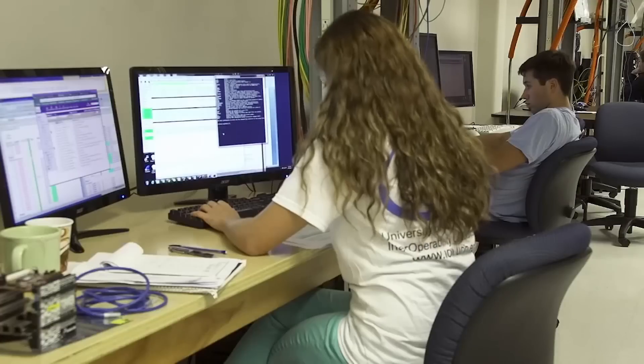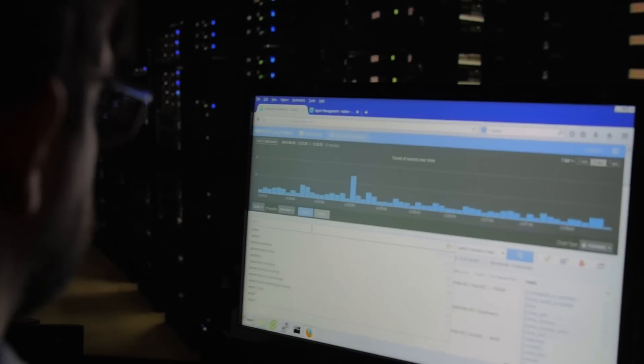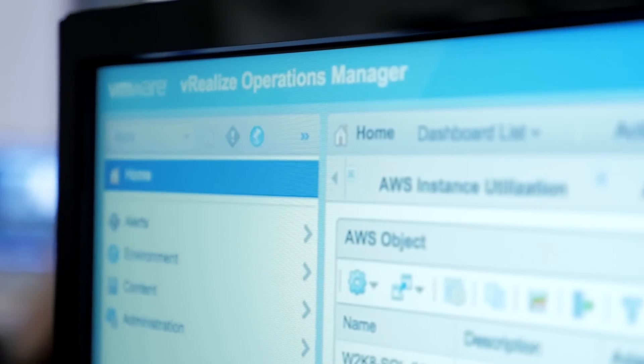Through Horizon View and NSX we're able to secure individual workstations. In terms of security-related incidents, Log Insight allows us to report and search on those. It compartmentalizes each VM as much as possible. We're currently using vRealize Operations with NSX integrated.